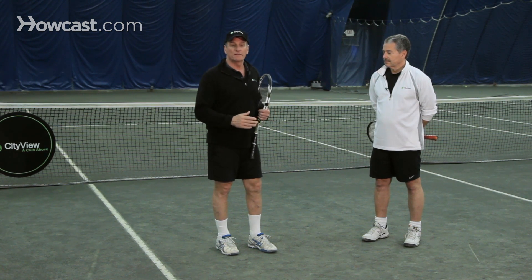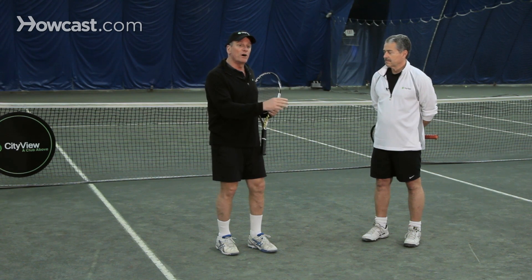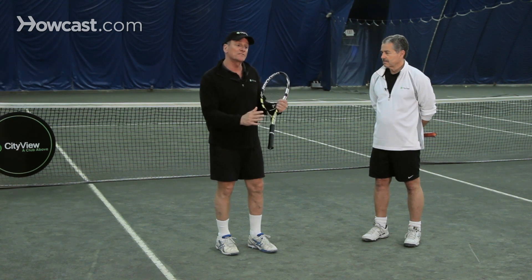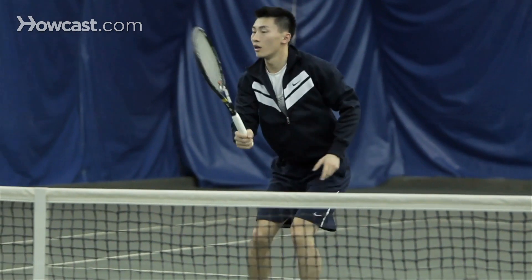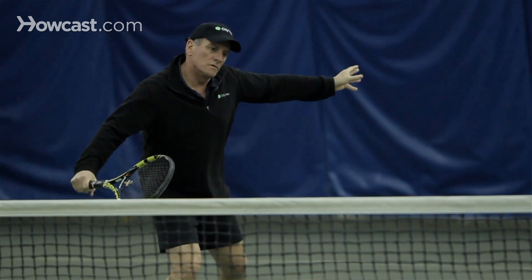For the down the line approach, you want to follow that approach shot, so when you get a short ball hit it down the line — don't hit it cross court. When you hit it down the line you're following the ball, but you're also on the correct side to volley. When you volley a ball at the net you want to be on the same side as the ball. So hit it down the line, which is the side you're beginning from. Cross court on a ground stroke, down the line on an approach — great percentage tennis.